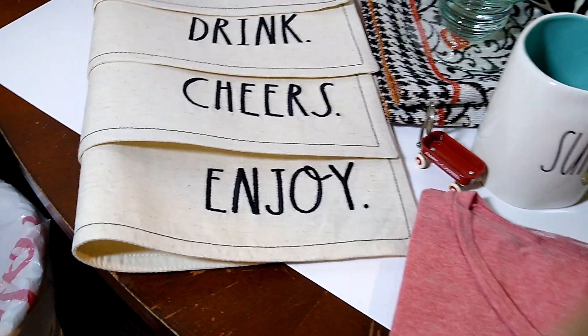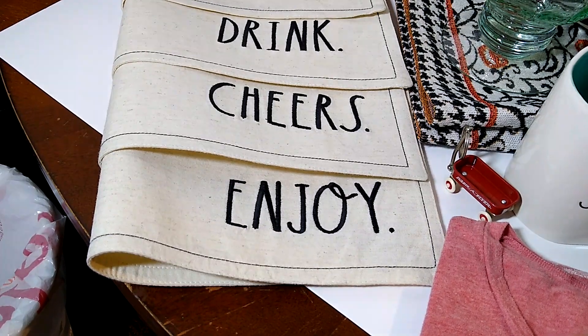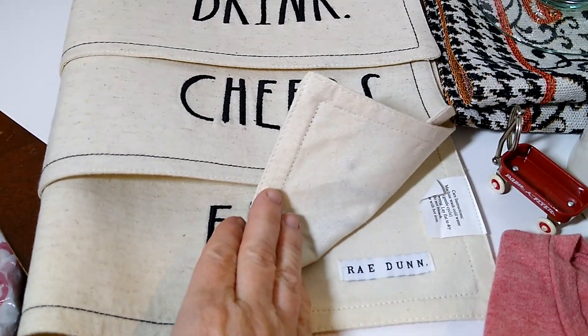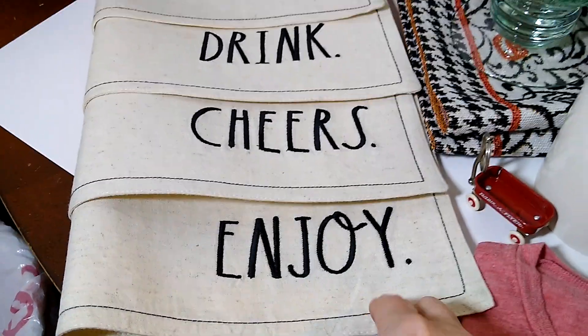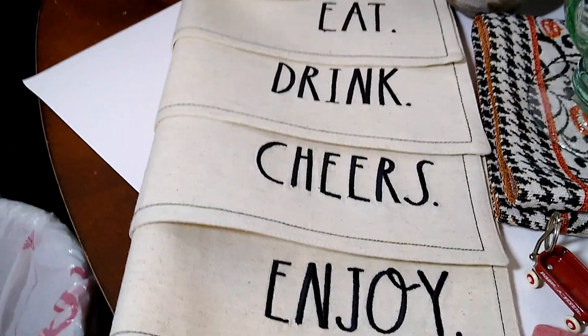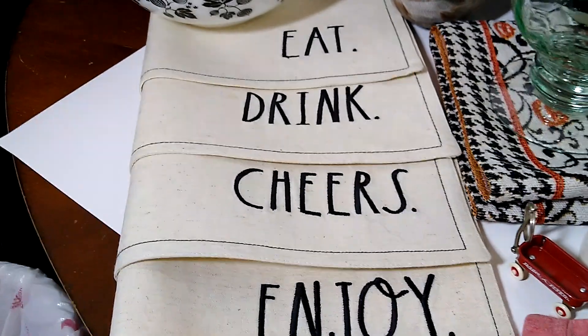First up is this Ray Dunn set of four placemats. I believe I paid about $2 for this set, so about 50 cents each at a garage sale, and they sold for $10 plus $10 shipping, and they're going to California.